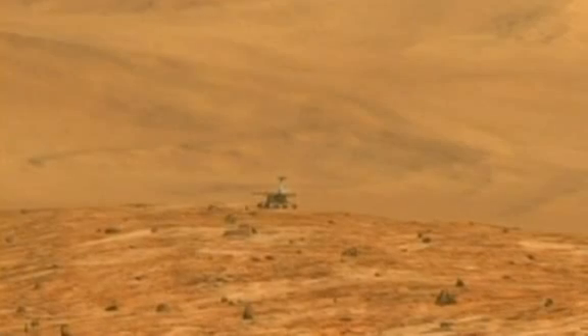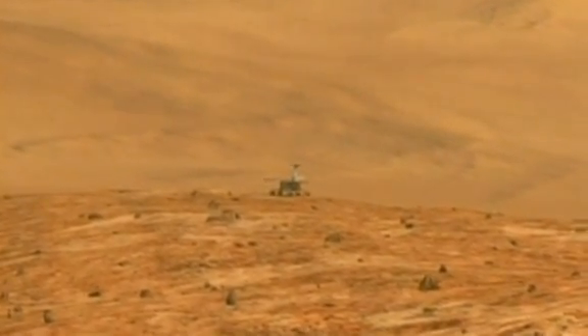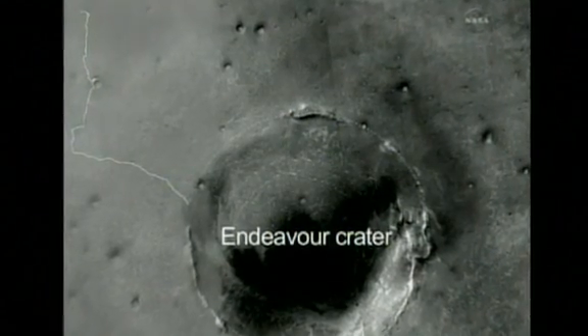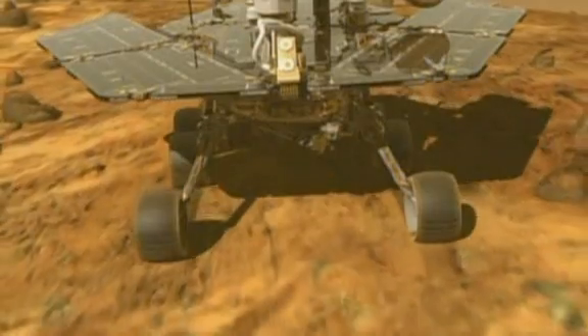John Callis from NASA: Endeavour Crater is this giant, highly eroded, ancient crater on Mars. We're interested in Endeavour Crater because we see in its rim evidence of clay minerals, and clay minerals are a class of minerals that form in neutral pH water. So this is very exciting from the possibility of Mars at one time being a habitable planet.